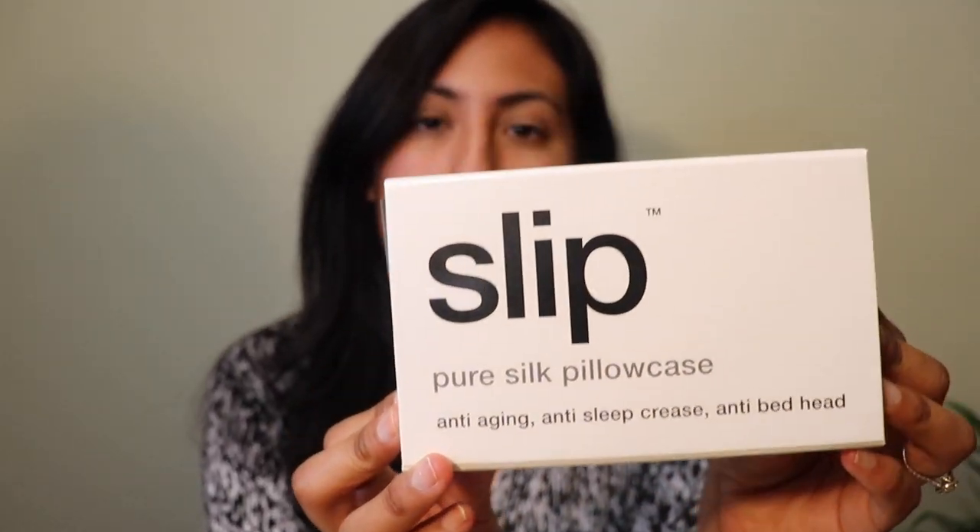Today I wanted to review for you all the Slip Pure Silk pillowcase. I was cruising for a solution to fix how I wake up every morning. I just have an oily scalp. I've read that sometimes the culprit can be your very own pillowcase — I wasn't really sure about what about the pillowcase was retaining and absorbing all the oil, the dirt, and even the products you put on your skin and hair.